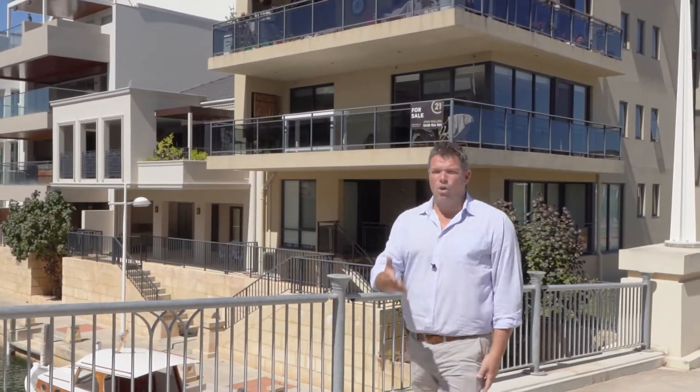The apartment we're going to is right here, situated on this canal. It's right behind me — it's 316 Torcello Mews. You get dolphins in here all the time.